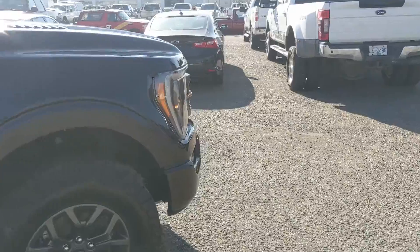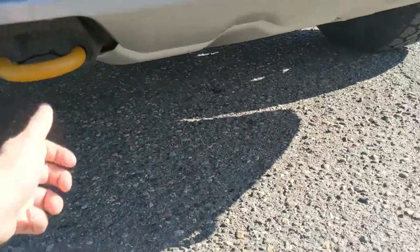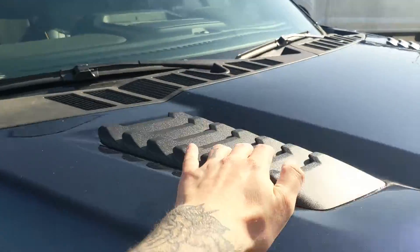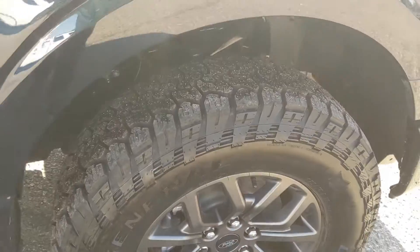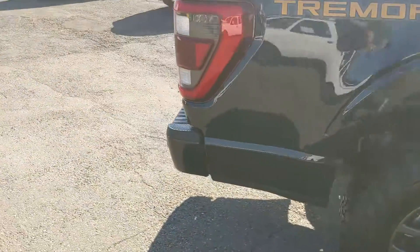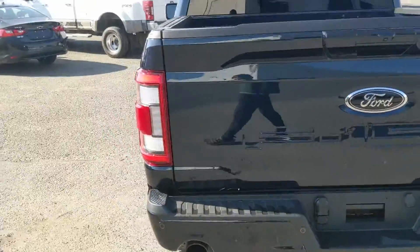The Tremor package gives you some unique looks. You've got the unique grille, tow hooks up in the front, skid plates down below, and the unique hood with vents on the top and on the sides here under the Tremor badge. You've got all-terrain tires, grippy platform running boards, off-road Tremor suspension, Tremor front knuckle, and dual rear exhaust, which is pretty cool, as well as tow hooks in the rear. Let's take a look inside.